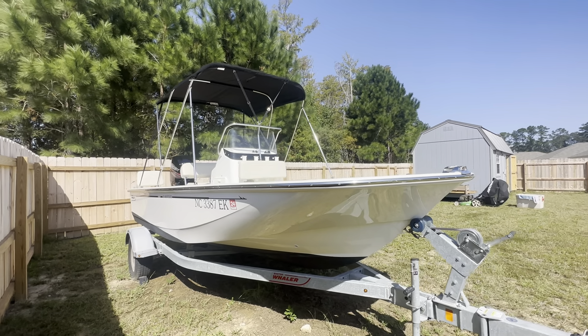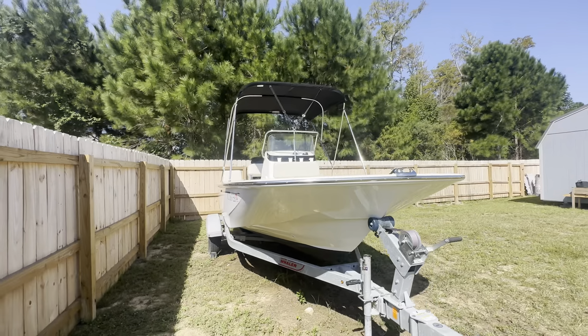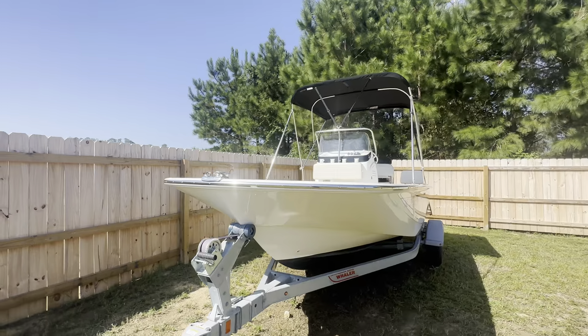Hey everybody, it's Pat Wilkins, MarineMax Wrightsville Beach. Another beautiful brokerage listing to show you guys today. This one is a 2019 Boston Whaler 17 Montauk.